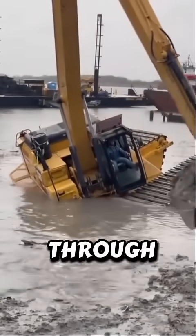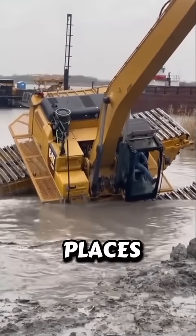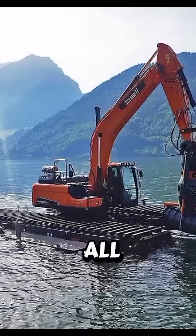Did you know there's a machine that can charge through swamps, float on water, and even carry the power to survive in places where ordinary vehicles would sink instantly? It's called the Swamp Buggy, nature's ultimate all-terrain beast.